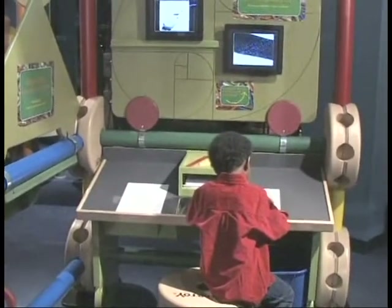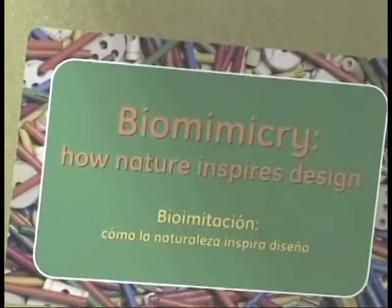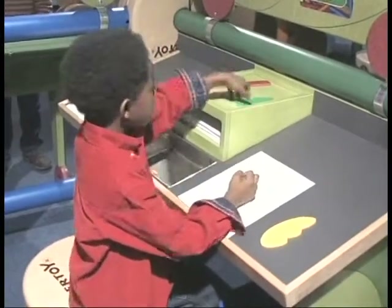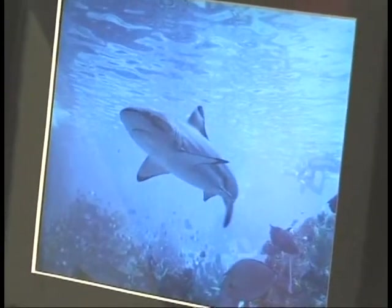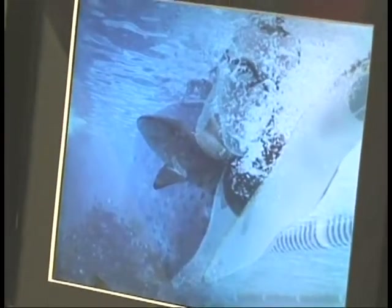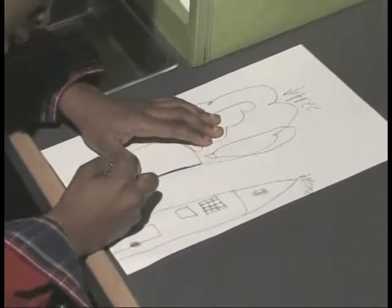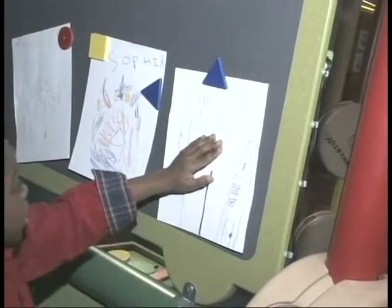At InVent, visitors are encouraged to think about where ideas come from as they explore the emerging field of biomimicry — nature's influence on innovation and new technologies. Video screens show photos of animals, insects, and other objects from nature to help inspire children to sketch their own designs. Completed sketches are fun for visitors to take home or they can be posted to inspire others.